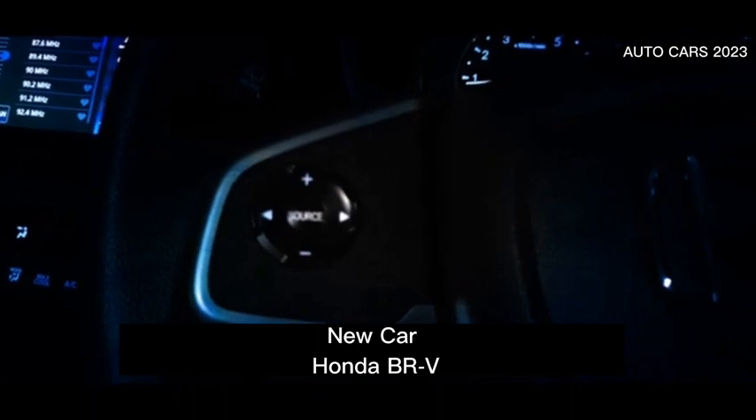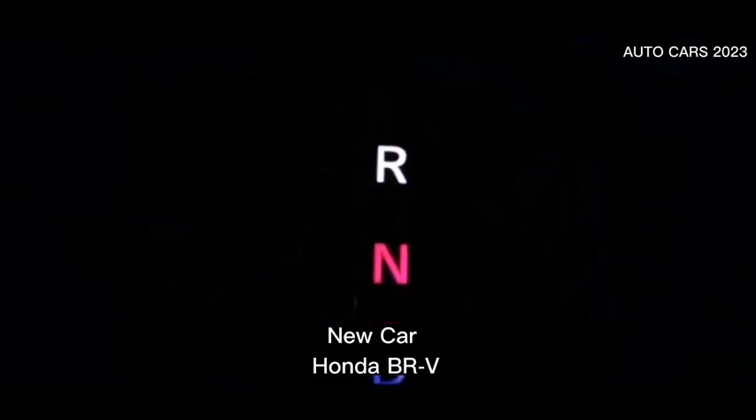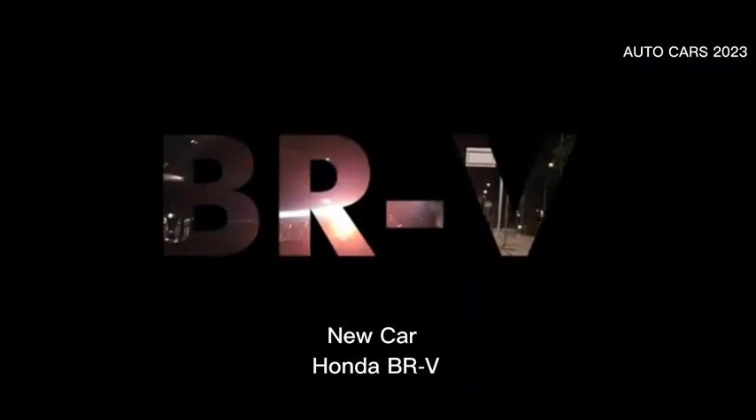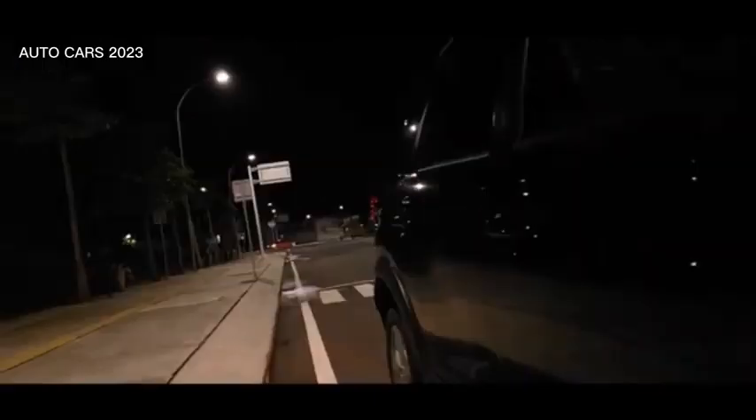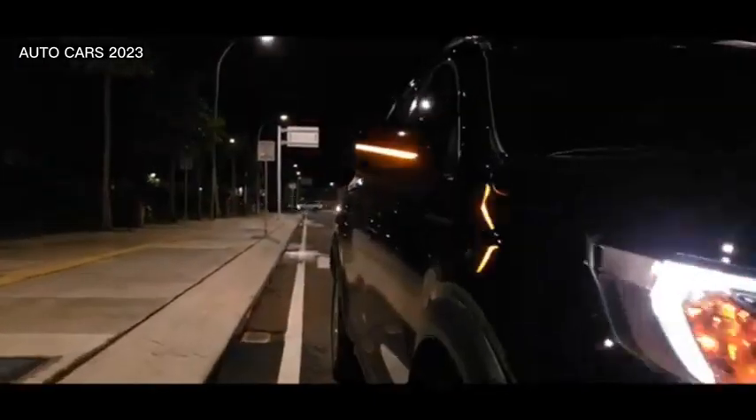This car is claimed to be capable of producing an average fuel consumption of 16.1 kilometers per liter. According to the information summarized, the all-new Honda BR-V will be priced in the range of 381 million to 401 million Indonesian rupiahs.